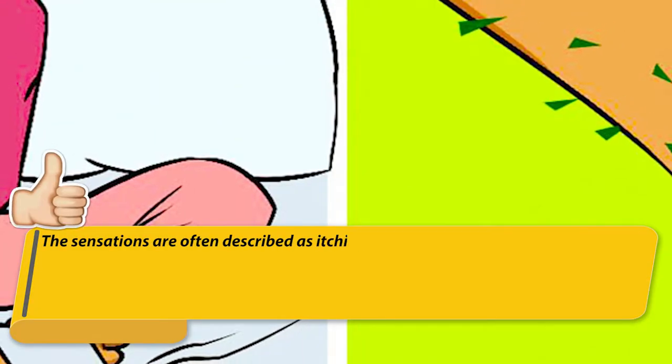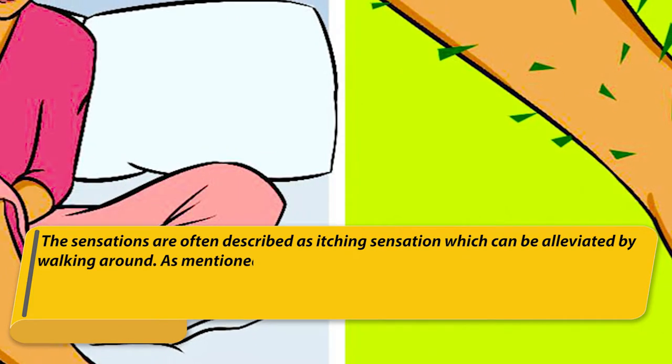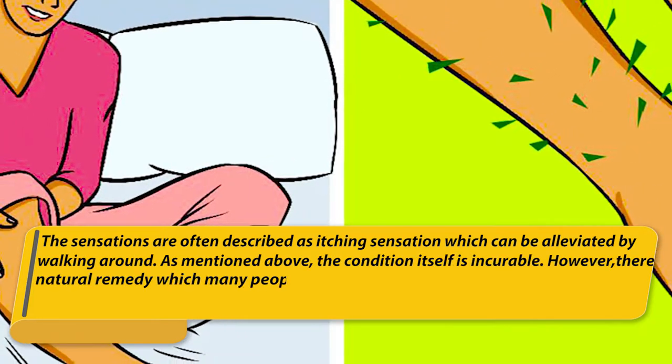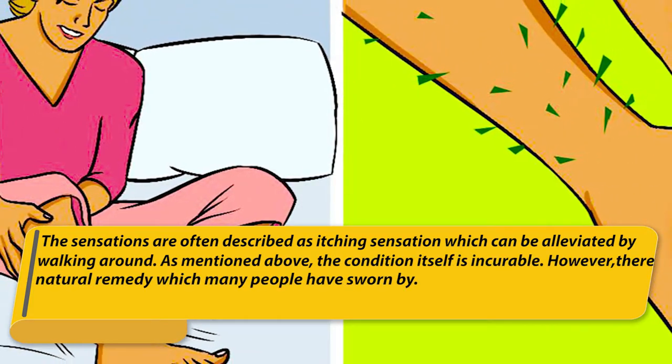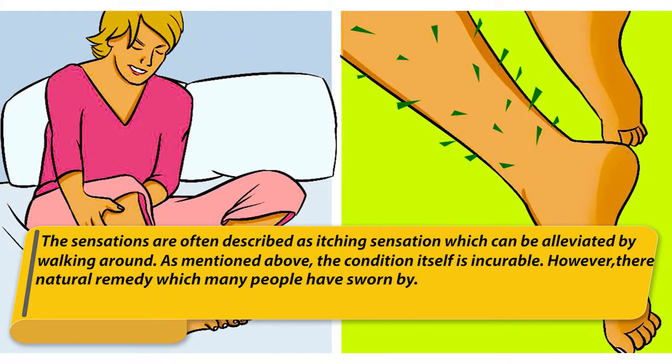The sensations are often described as an itching sensation which can be alleviated by walking around. The condition itself is incurable. However, there is a natural remedy which many people have sworn by.